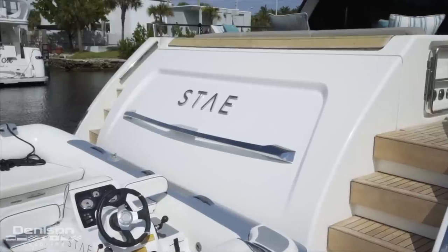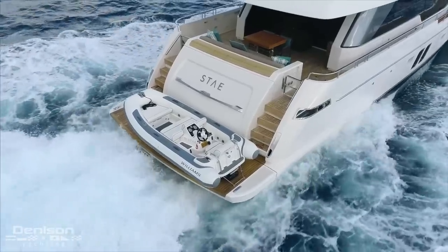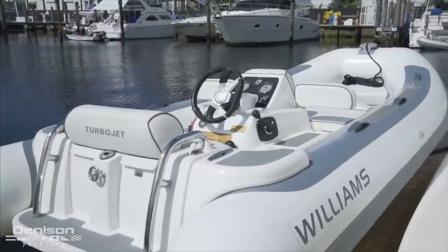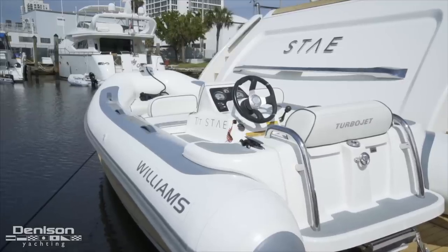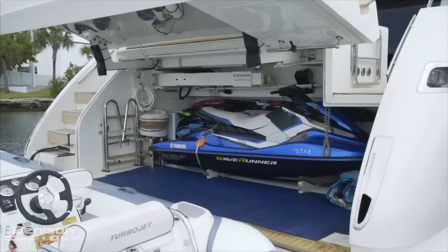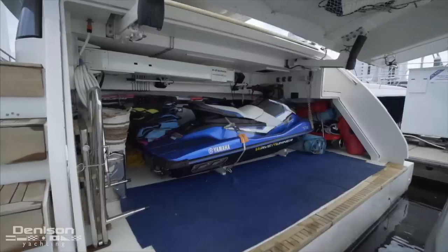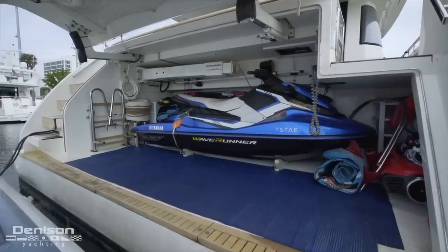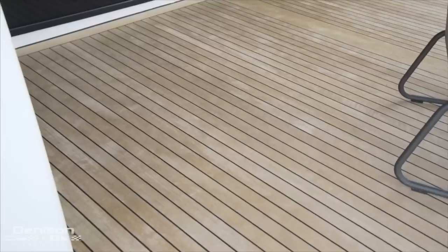Starting our walkthrough today, we're here on the hydraulic swim platform where you have your Williams 385 jet tender. I love the Williams 385 — fast, efficient, and it goes well with the profile lines of the San Lorenzo SL 86. Immediately forward of your tender is the garage, which features a Yamaha EX Deluxe three-person jet ski and plenty of additional storage.